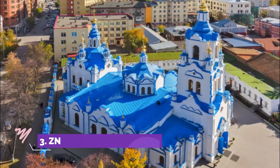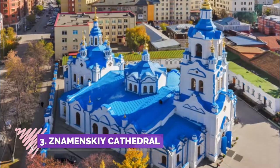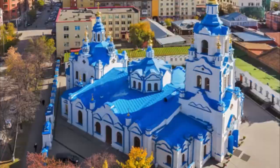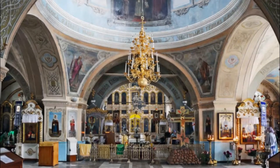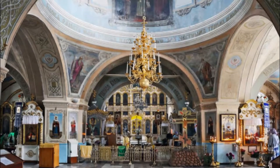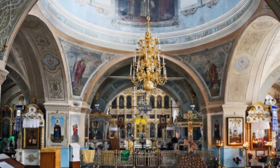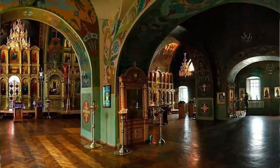Number three: Znamensky Cathedral. I came on a short trip to Kursk from Moscow to visit some friends who are studying here. I could not enter due to time constraints, but it is a beautiful cathedral even from the outside. Take pictures of it, especially around 3 p.m., and the sun will give you a wonderful background.